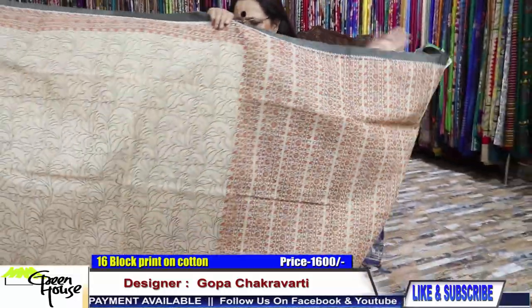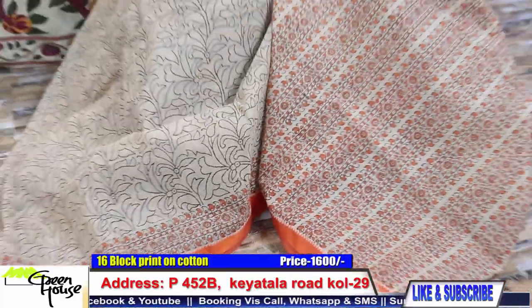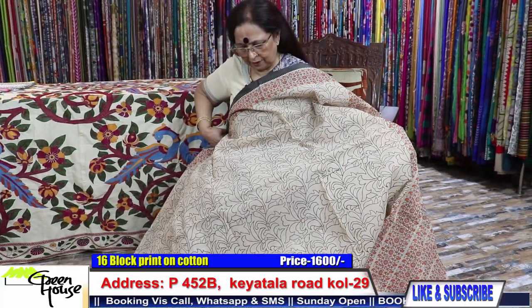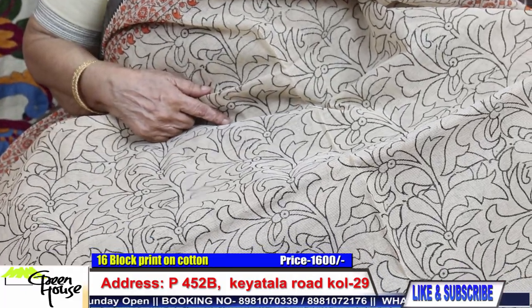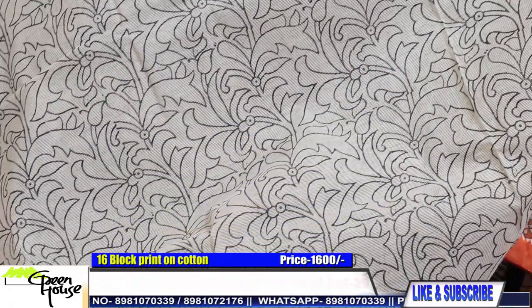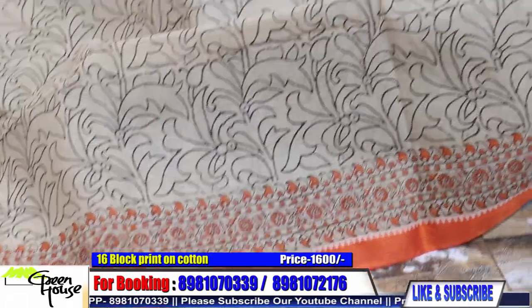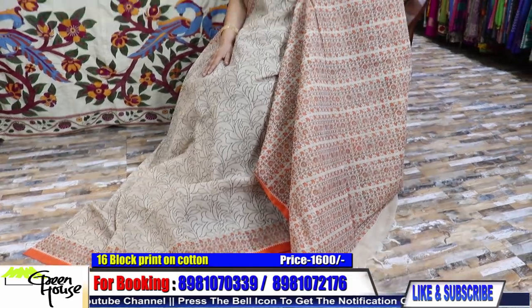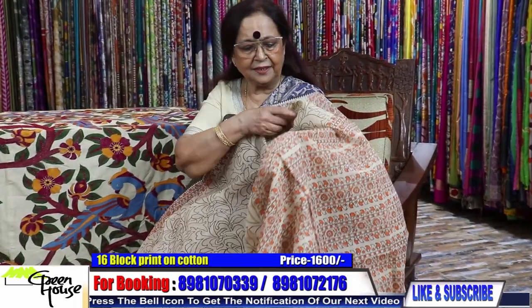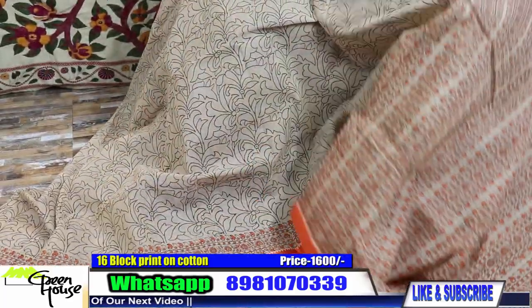And again the freshly done up prints — they are all block prints from Greenhouse. Block prints — look at this, such a beautiful thing. Block printed outline — look at this, black and white, with a dual border effect. Isn't it nice? Look at this Dhonekhali cotton — this is a block printed saree, and it is going for 1,600. The block printed ones are going for 1,600 dear.